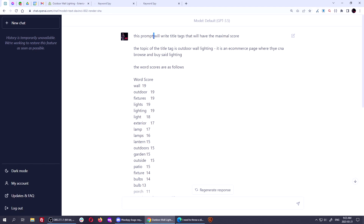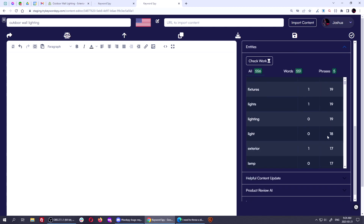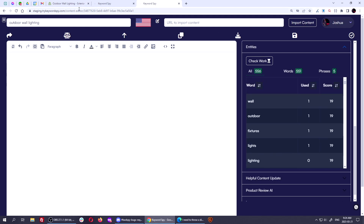I said: this prompt will write title tags that will have the maximal score. The topic of the title tag is outdoor wall lighting. I have to describe kind of what it is — it is an e-commerce page where they can browse and buy said lighting. The word scores are as follows. And I just pasted in the word scores from Keyword Spy — the ones I wanted to use — down to a certain score threshold. I could have pasted the whole thing in, but I didn't want to confuse it.